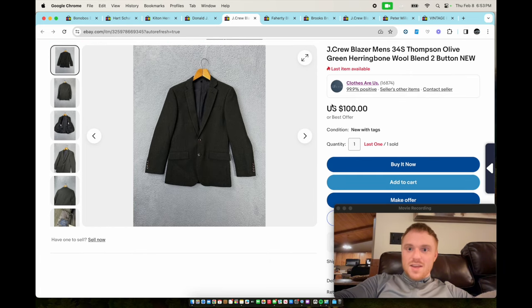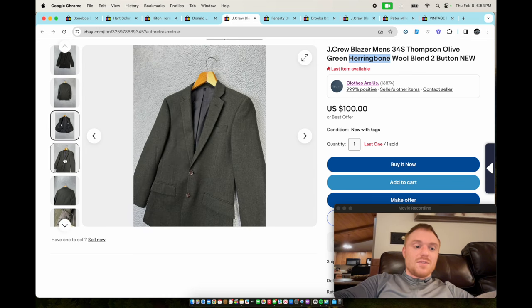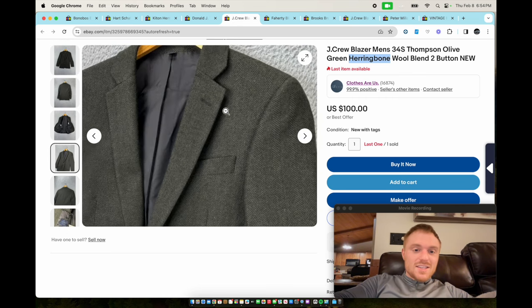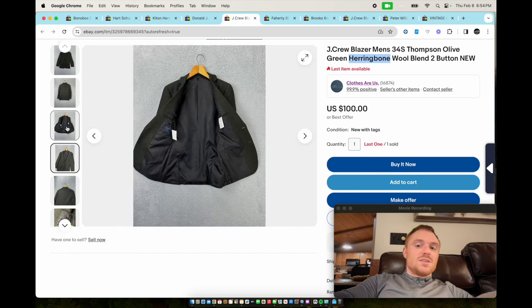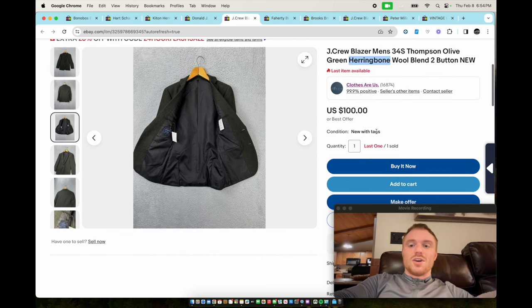Next we have a J.Crew Thompson olive green color blazer — new with tags. It's also a herringbone, which is a great pattern to have. This was a weird size — 34 Short — so a horrible size, but it still sold for $100.